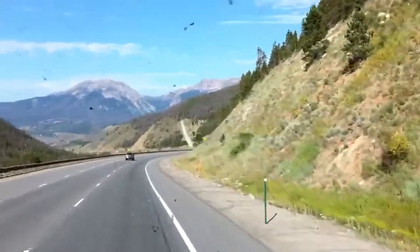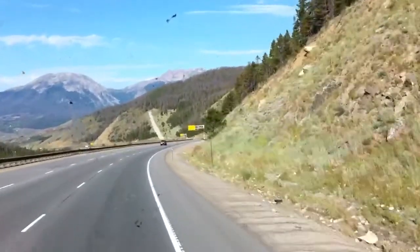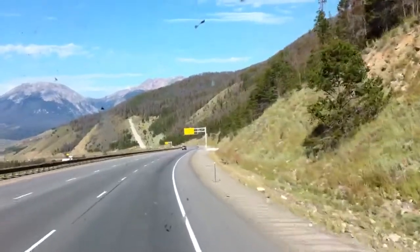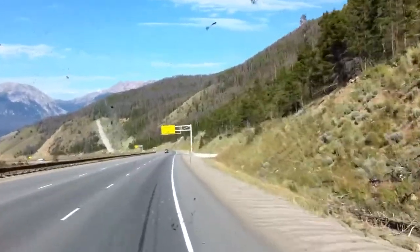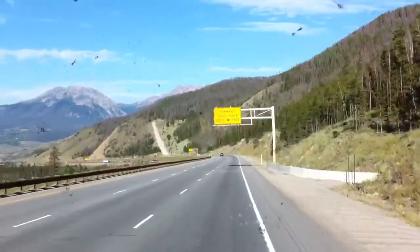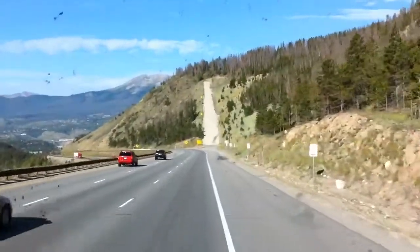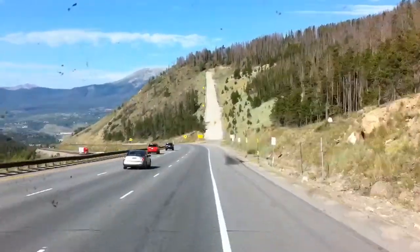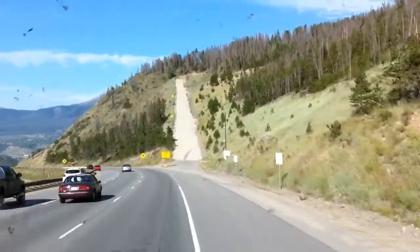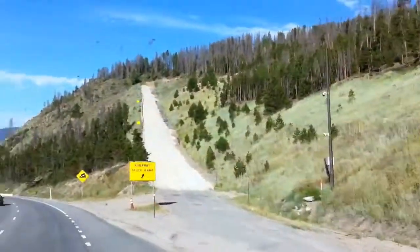So we're coming up to it. Right there straight ahead — that ramp that goes straight up. They would get off the highway, maneuver off the highway, and use that ramp and gravel to stop the truck. Not only does it go pretty much straight up, but it's got sand and gravel in it to catch the wheels and stop the truck. There it is. You get a side view so you can see it going up.